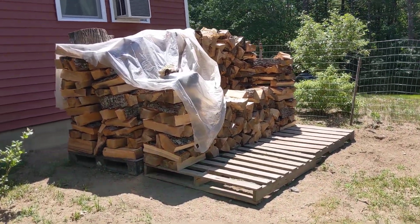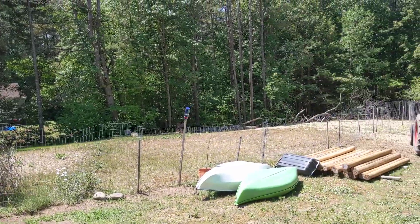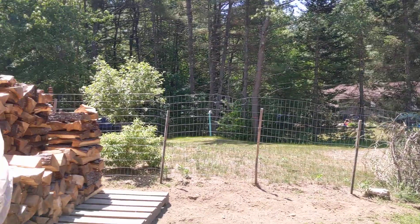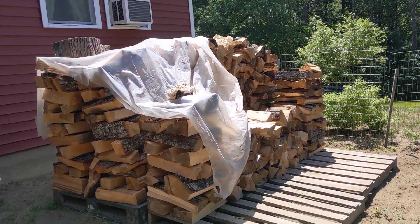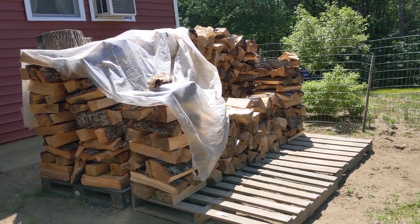Hey guys, I know it's been a while since I posted a video. Last video was that tree way down there that we cut. Anyways, we've been busy cutting and splitting some wood that we got from our friend Gordy.